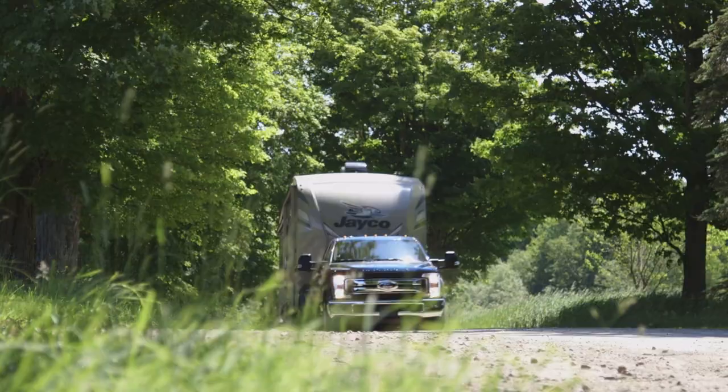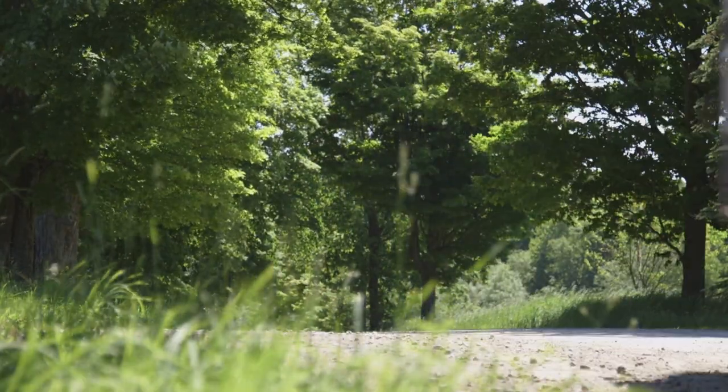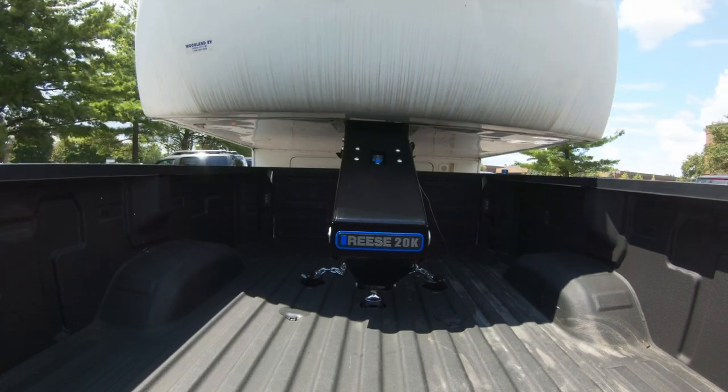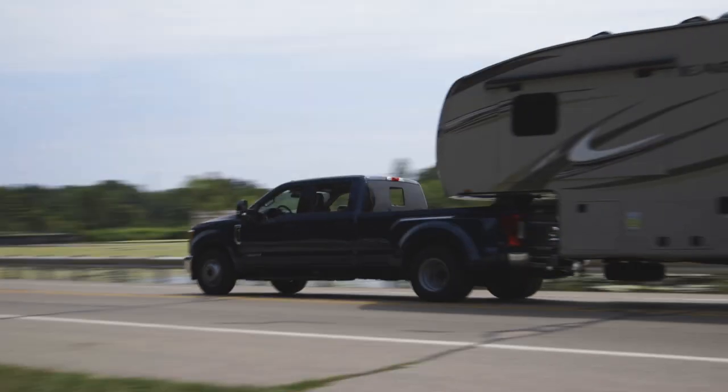With the Goosebox, it's like your trailer is floating on air — because it is. The air ride technology absorbs the shocks and bumps you feel while towing, making your ride smoother and more comfortable.